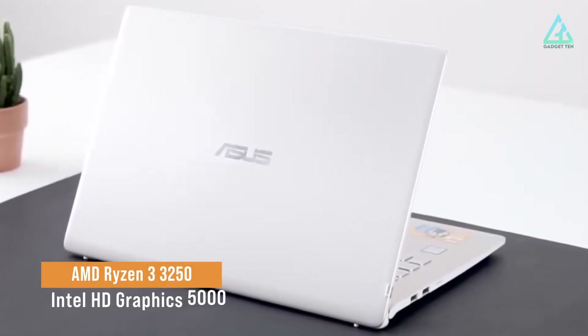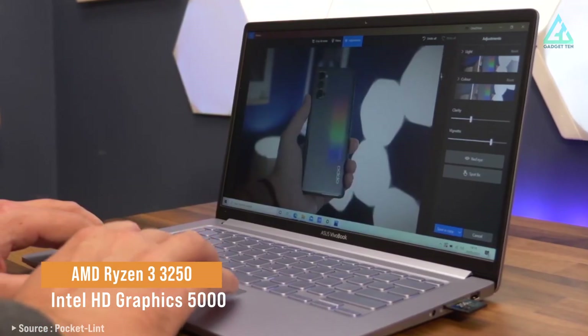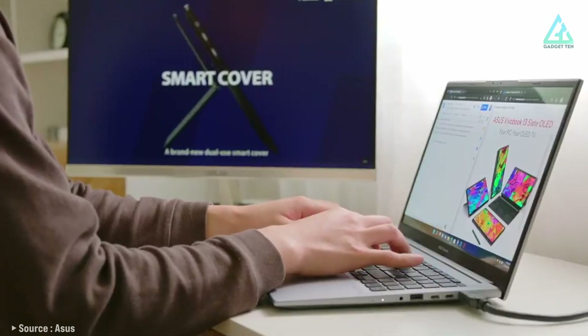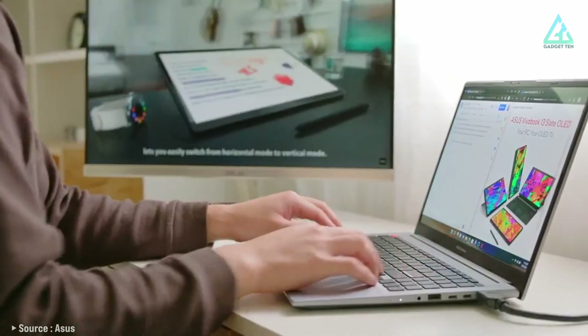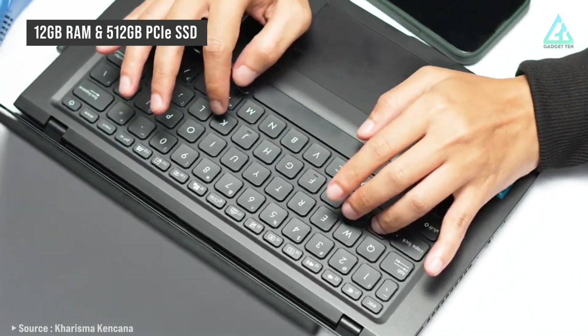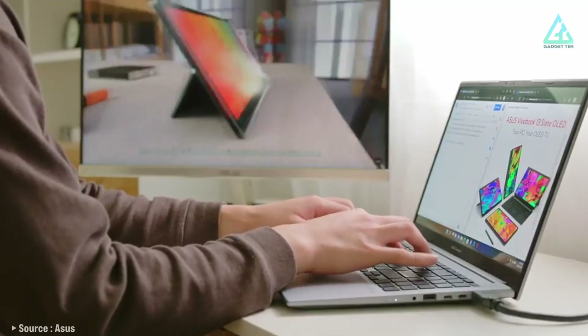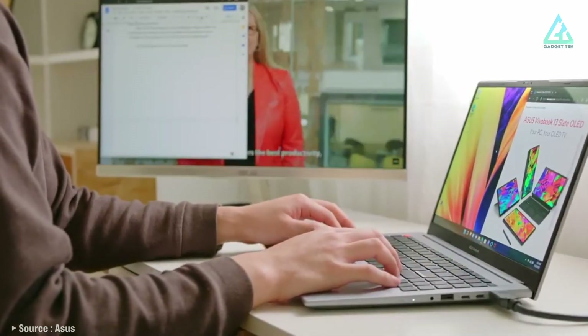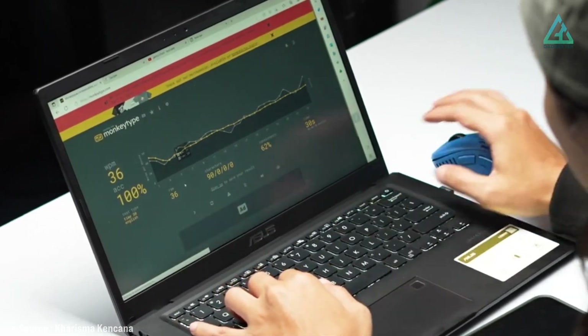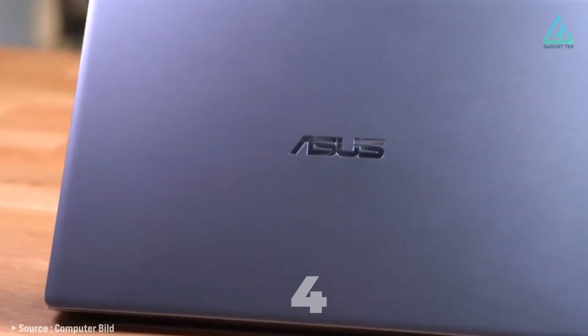One of the standout features of this laptop is its AMD Ryzen 3 3250 processor, which provides fast and responsive performance. The Intel HD Graphics 1500 also ensures the laptop can handle basic graphics-intensive tasks such as photo editing and light gaming. The laptop comes with 12GB RAM and 512GB PCIe SSD — an impressive amount for a budget-friendly laptop. It includes one USB-C port, two USB-A ports, an HDMI port, and a headphone/microphone combo jack. Today's price is US$340.